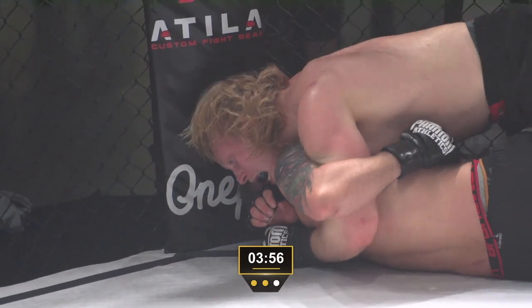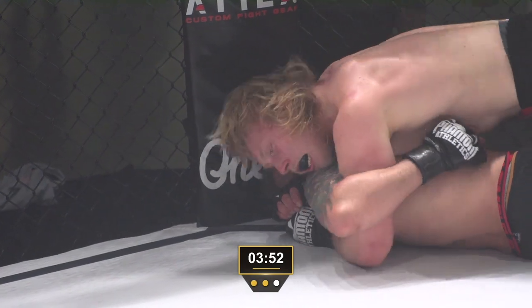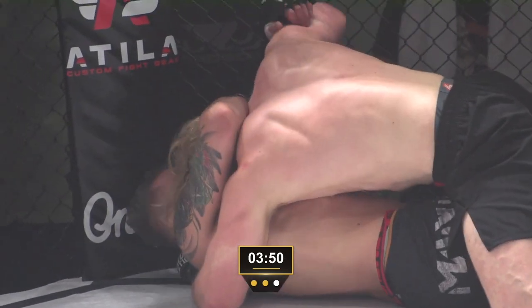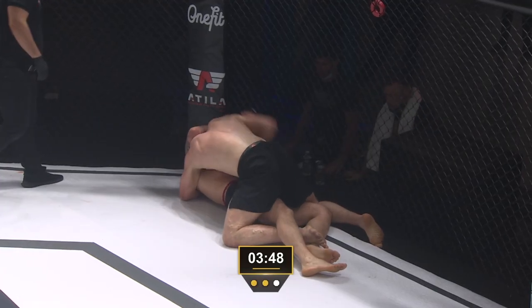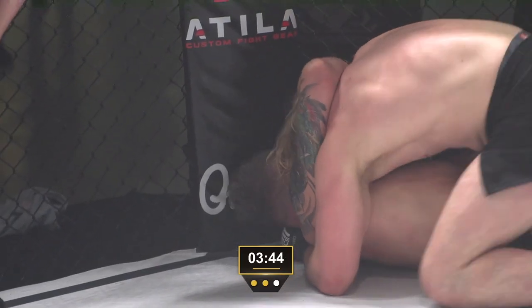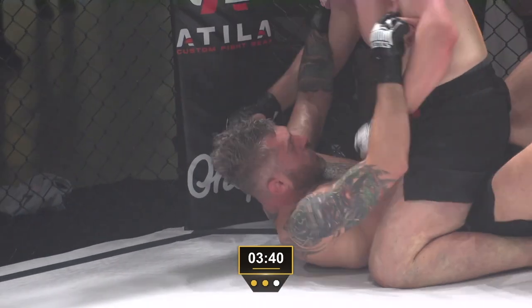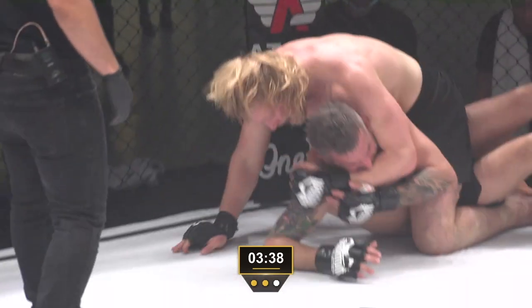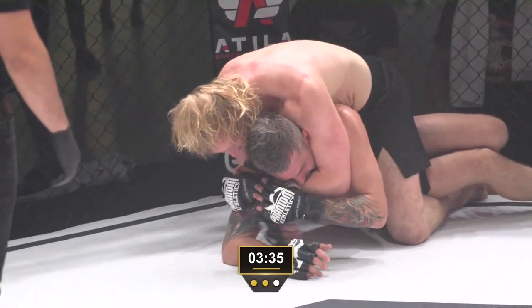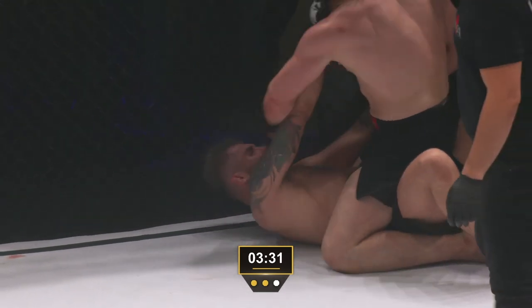Vossgrone is trying to crush his opponent — make Okoroglu carry his weight and exhaust him. That's also where submissions come easier: people start giving things up out of exhaustion and fatigue. When we get tired we do stupid things — we'll see if Aaron might give up his back again and see if Vossgrone can capitalize.